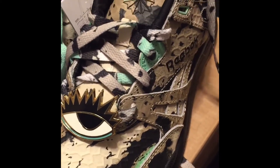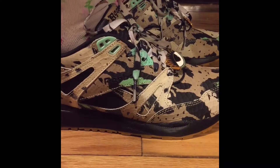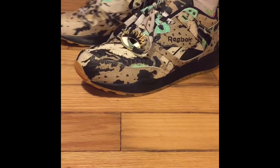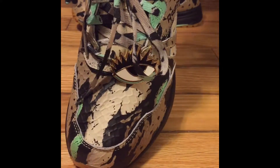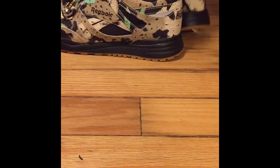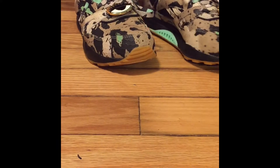I'm gonna give y'all a little on-foot view and that's it. Thank you all for watching the Kick My Soul Melody Ishani Reebok Ventilators Limited Edition. Stay tuned for more videos, thanks for watching. Comment, like, and subscribe. Peace, y'all.